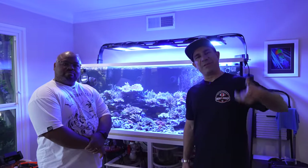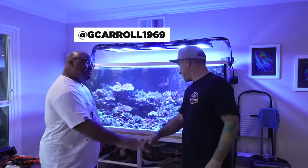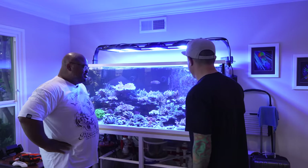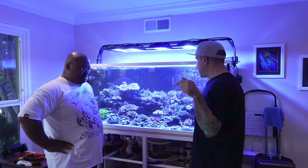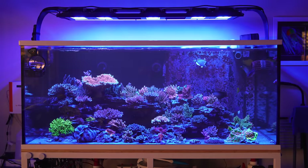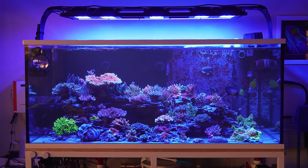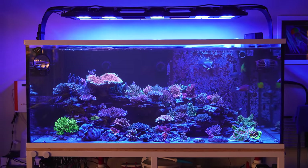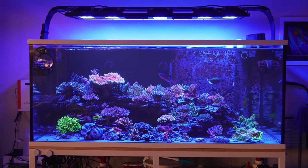All right, guys, we just made it inside to see this beautiful tank. We're here with Greg. Greg, what's up, buddy? Thank you for inviting us over to see the tank again. We've seen this tank exactly this time last year — or it might have been a little longer because it was on a wholesaler trip. I'm so impressed with the growth. It's just crazy — so 90% Acropora dominated.